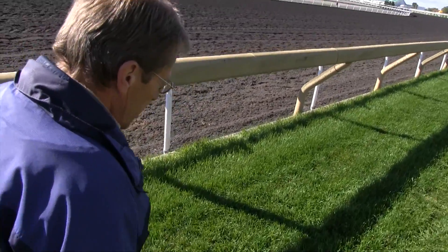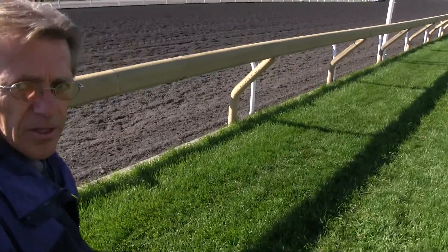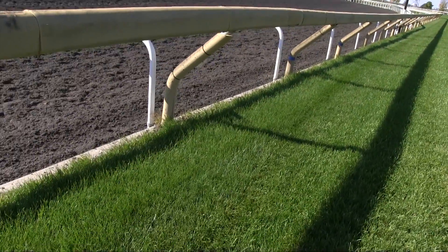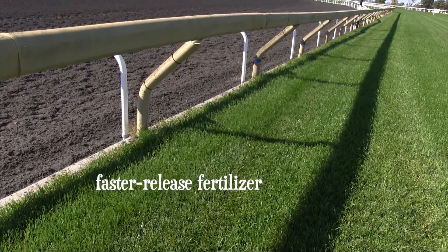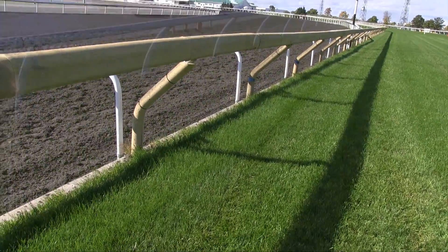I'm sure there will be some divots Sunday after they run. You said that the sprinters tend to dig it up more? Yeah, especially on a turn. This time of year you'll probably use a faster release fertilizer because you want the grass to grow quicker. So you do use different fertilizers depending on the season.